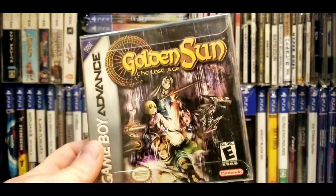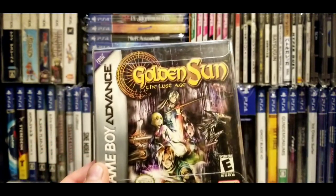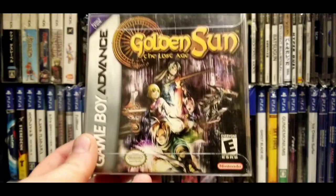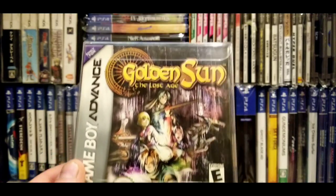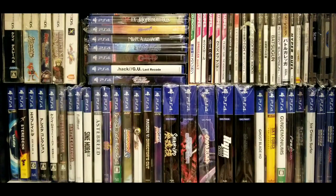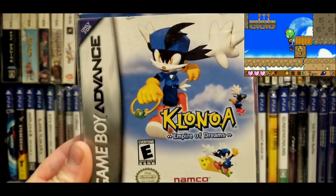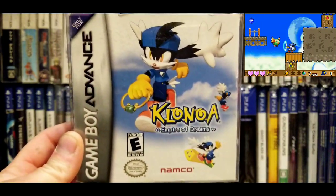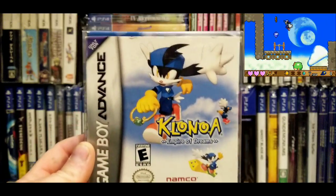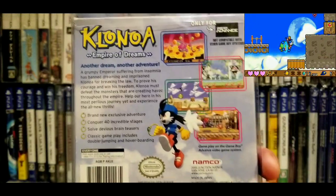What made me want to make this video was watching Afro Gamer Dude show off his complete-in-box GBA games, and I thought, well, I've got a few of those myself. This last one is actually the game I paid the most for — Clonoa — and it's missing its manual. I paid $70 for it, probably got ripped off. The manual on eBay is $30, and there may be other inserts too. All I have is the cart and the box.